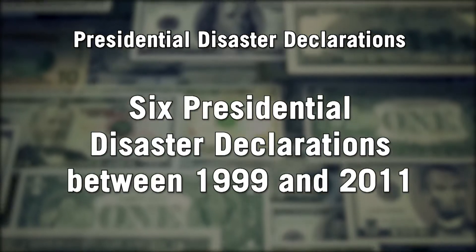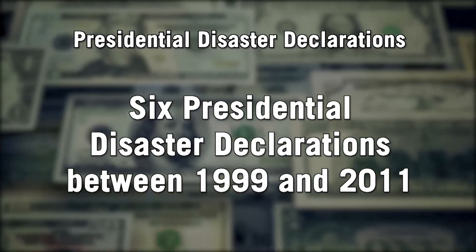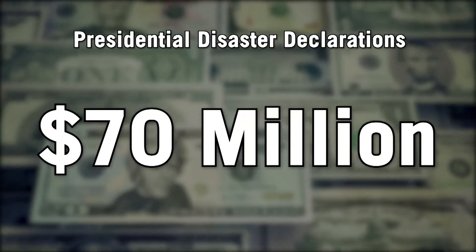Between 1999 and 2011, six presidential disaster declarations were issued with total damage estimates of almost $70 million.